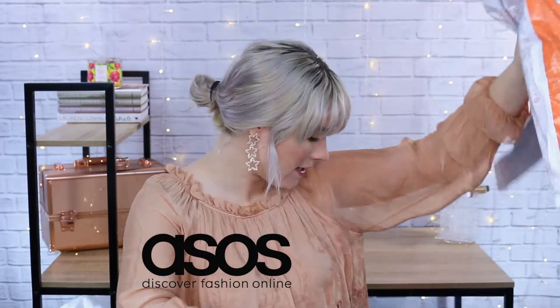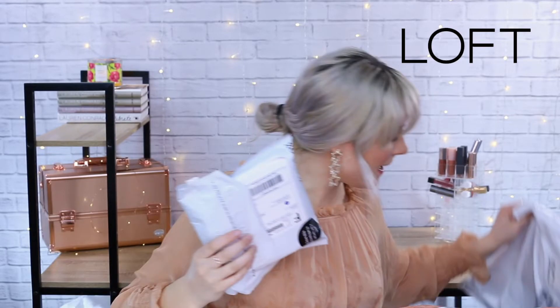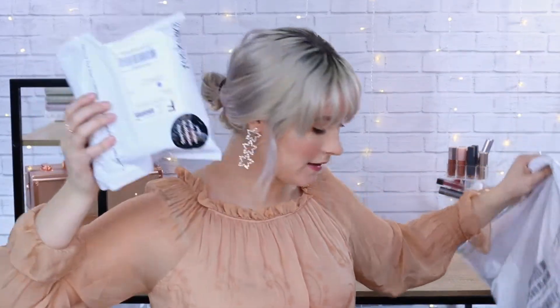Hey guys, welcome back to today's video. I am doing a very chill spring clothing try-on haul. I have clothing from ModCloth, ASOS, Loft, American Eagle, and also my Rocksbox.